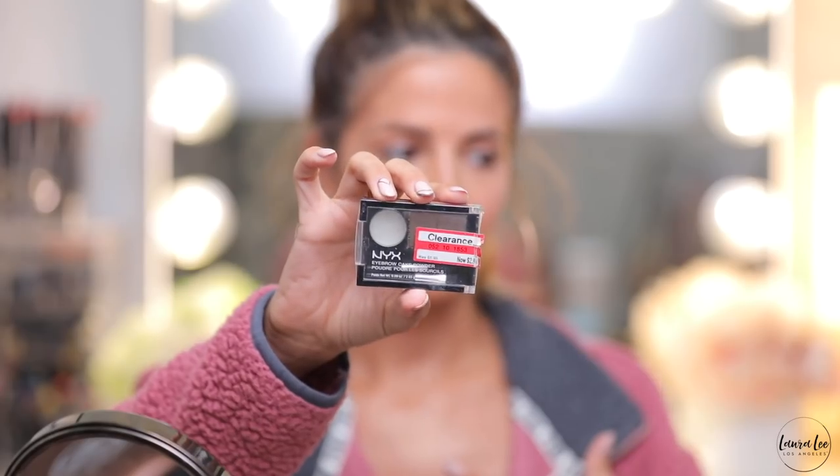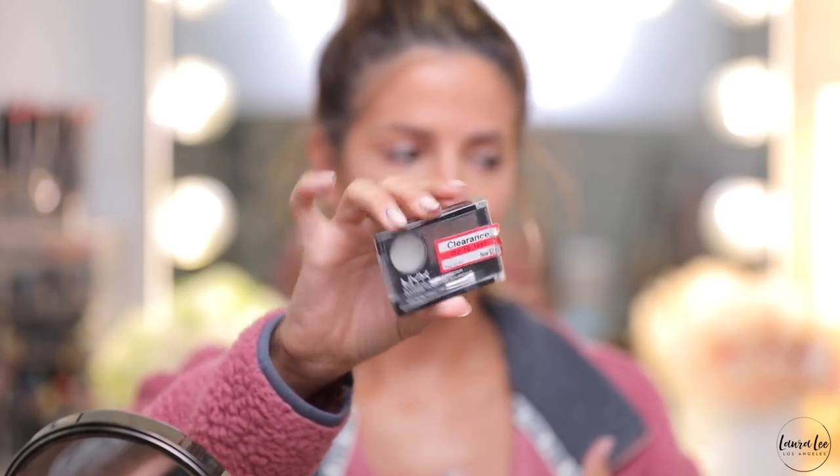For eyebrows I got this NYX brow cake powder. I got it for about $2.90-something, originally $5.99 — it's seen better days. I don't dislike brow powder, but I feel like brow powder works best when you're filling in the empty areas of already thick eyebrows. For me, when I need to actually fill in a lot, it's difficult with powder because a pencil can give you more hair-like strokes. Powders are harder to build up versus a pencil, but I can make this work. Brows are on.